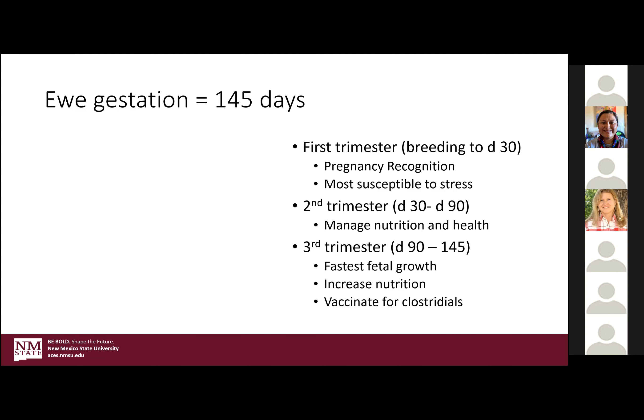In the sheep industry, the third trimester is a really good time to go ahead and vaccinate your ewes for the clostridials — that's your seven or eight-way, or the C and D perfringens vaccine. Either one of those products usually work really well.